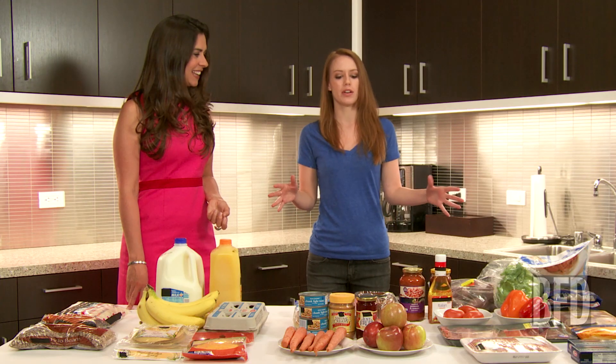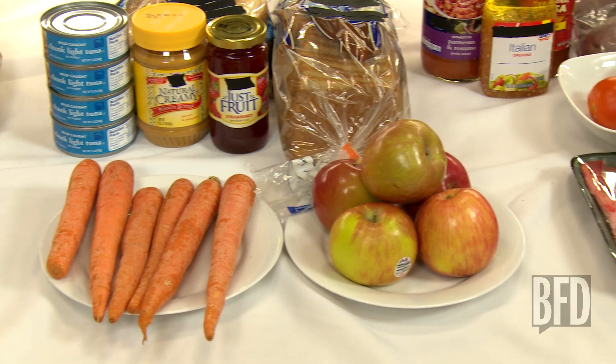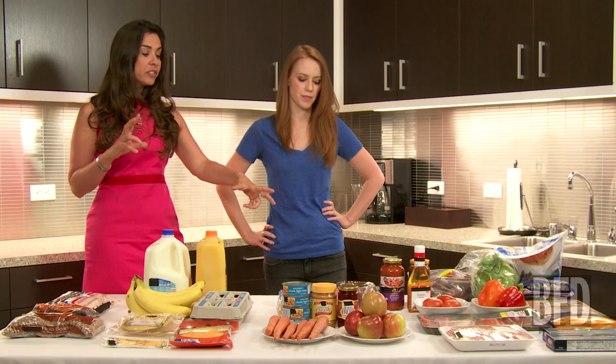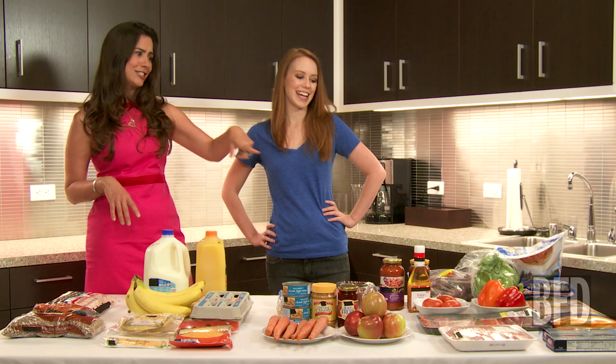So overall, how did we do? Well, you did it. Most of this is real food that you don't get in the drive-thrus. Could we improve a little bit? Sure. I would have loved to see a few more veggies — those peppers are probably 99 cents each. And a head of spinach to add to your breakfast tacos would be awesome.